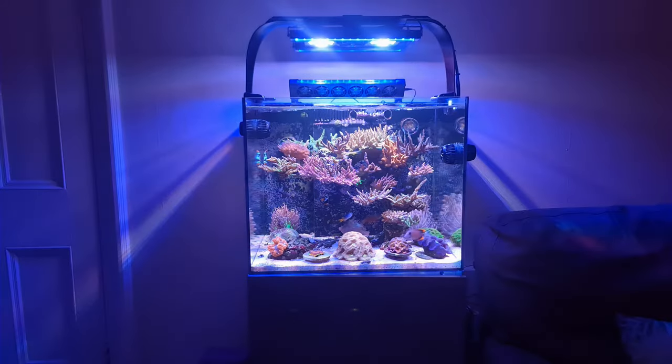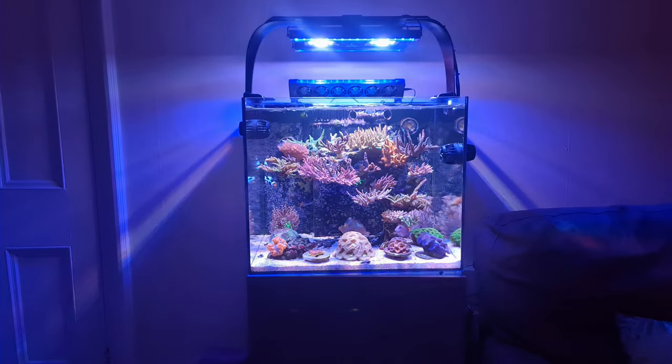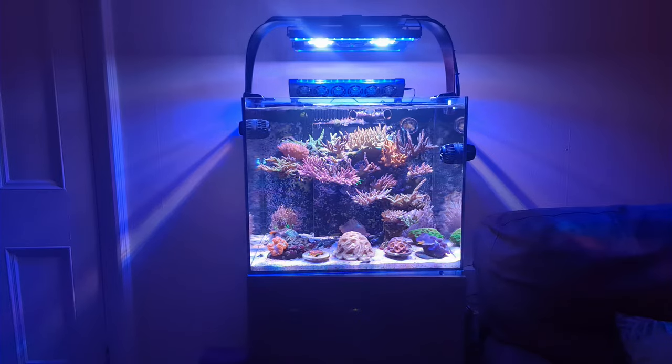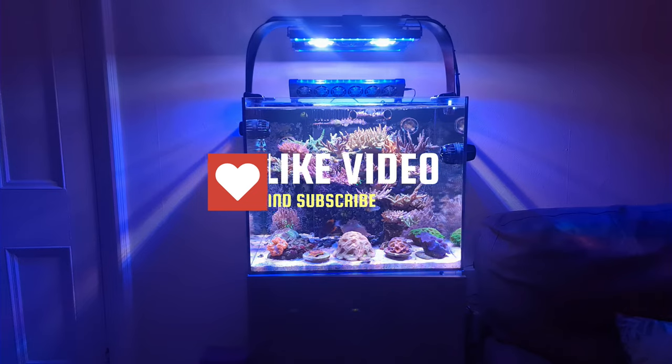That's the update for the TMC Reef Habitat 60. Everything seems stable — I'm not changing anything, and if I do change something it's over a course of a couple of weeks rather than shocking the system. I'm checking parameters: temperature, pH, lighting schedule length, and PAR ranges. For anyone starting out in this hobby, just pay attention to what you're doing and be patient — it will click and come together. This is Naran for HT Aquatic Reefing — don't forget to like, share, and subscribe.